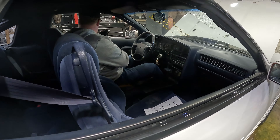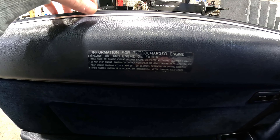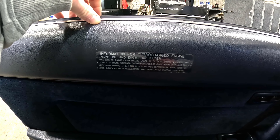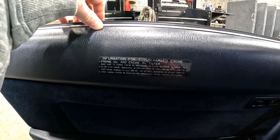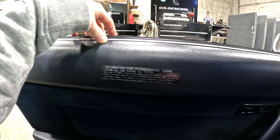One really cool thing on the driver's door: it has information for turbocharged engines. You're supposed to change the engine oil and filter, and do not stop the engine immediately after high-speed or uphill driving — keep the engine running at idle for 20 to 120 seconds. The original turbo timer! So ironic that they figured that out in the 80s and we made a market out of it.